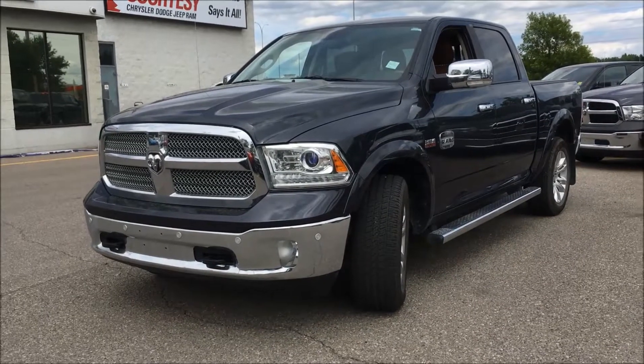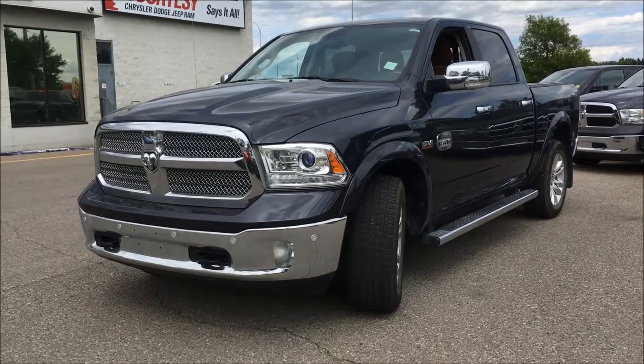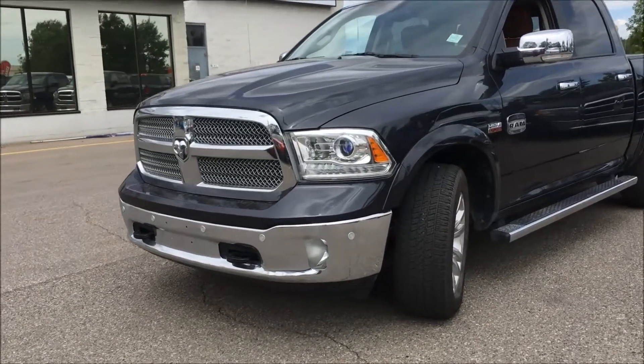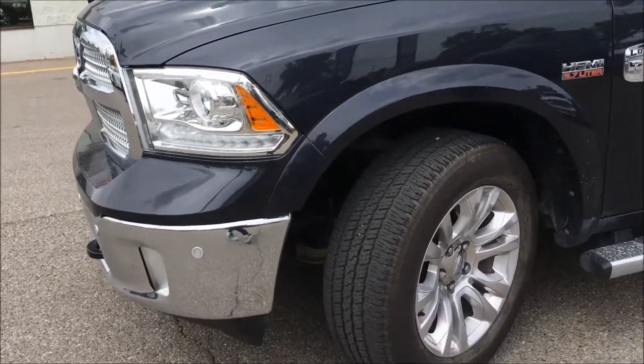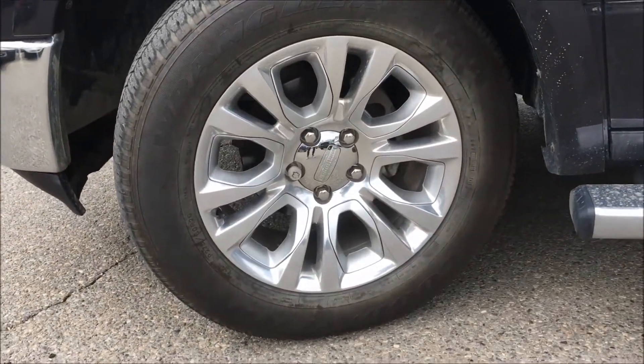Hey, what's up guys, it's Kim coming at you from Courtesy Chrysler. Today I want to show you this 2015 Ram 1500 Longhorn in a maximum steel metallic. Underneath the hood you'll find a massive 5.7 liter V8 Hemi coupled with an 8-speed automatic transmission.